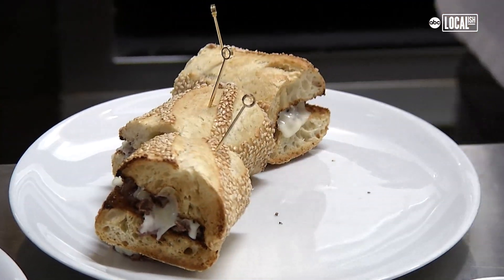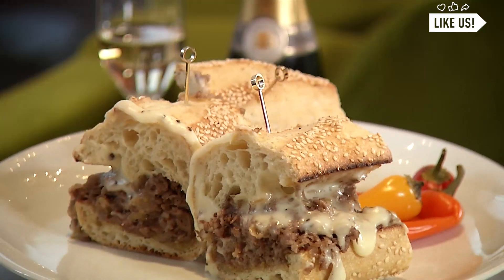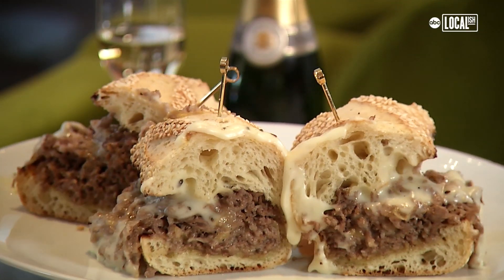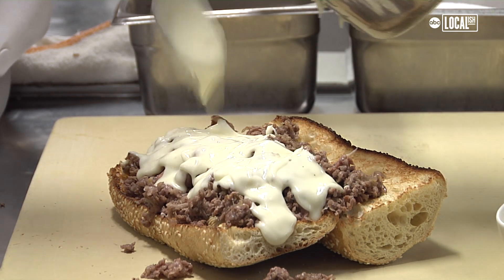We actually don't make a ton of money off the cheesesteak, but we are able to offer something that's very special and we're excited to do it. That cheese sauce on there, it compares to the whiz on the other cheesesteaks here in Philadelphia.